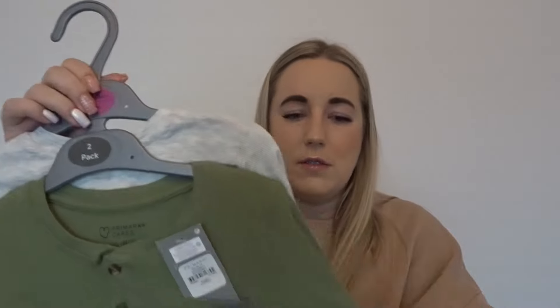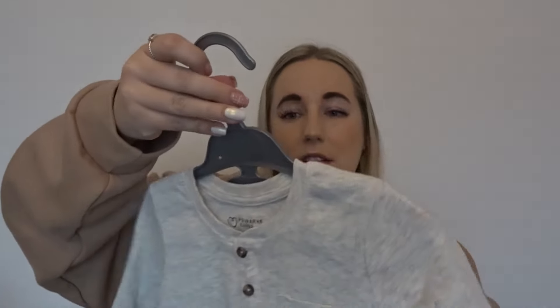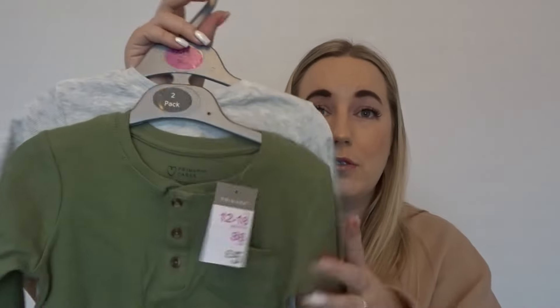I also got him a two-pack of tops in a ribbed material with three buttons. We've got khaki green and gray in 12 to 18 months, and these were five pounds for the two. They're long-sleeved so great for cold weather — I think they look really cute worn under a nice jacket or a gilet when it's not quite hot.